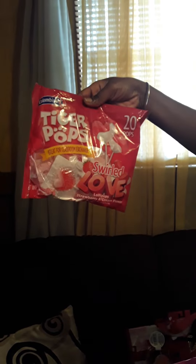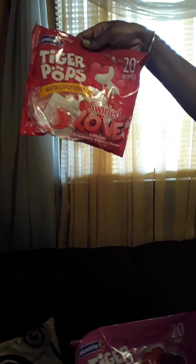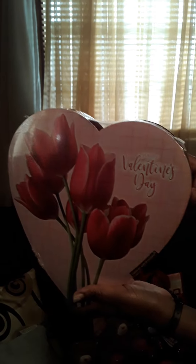I also have the Tiger Pops with 20 pops in the bag, and also the Very Berry and the Swirl Love Strawberry Cream Flavored Pops. I also purchased these mini yo-yos which come on cute little Valentine's cards. I purchased four packs of those, as she has 21 students in her class. I also purchased this box of candy from Walmart, which is just the Elmer's little box of candy — that's for her teacher.